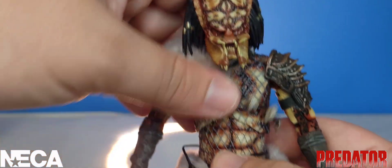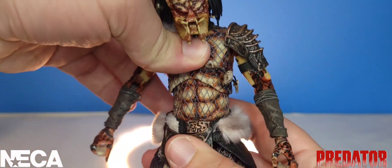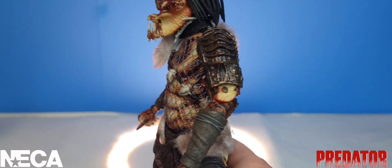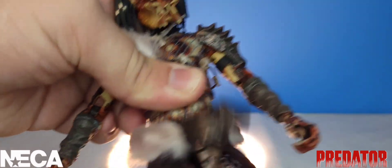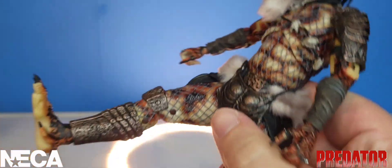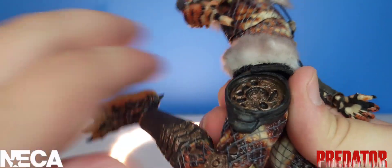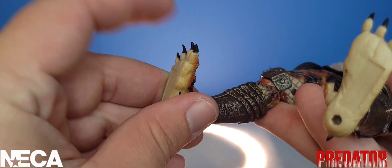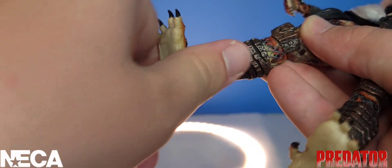His wrists articulate all the way around. His ab crunch exists — he bends forward a bit, and slightly back but not much; it mostly keeps him standing straight up. His waist rotates all the way around — be careful with that mid-plate. His legs go forward and backward, with double-hinged knees. His ankles go down and up with a nice ankle pivot, though he has no toe articulation. His toes are sharp, so be careful.